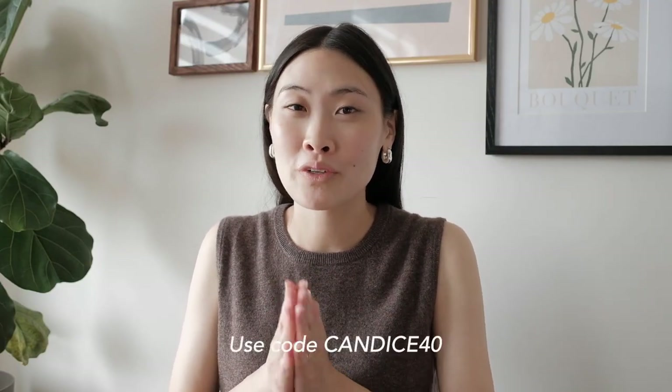If you're interested in checking out any pieces from Grana, they actually gave me a really great discount code, so make sure to check that out. I'll leave all the information, links, and my code in the description box below. Thank you again, Grana, and let's get back into the vlog.